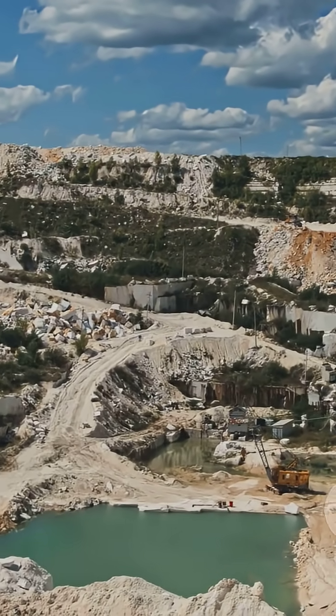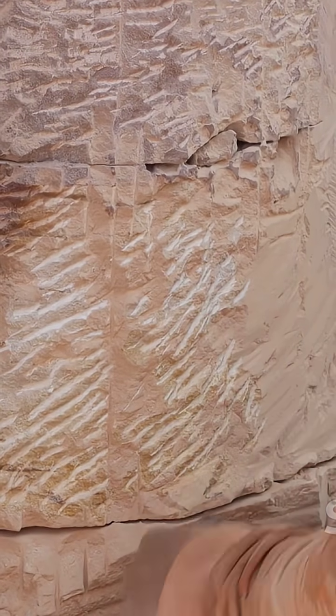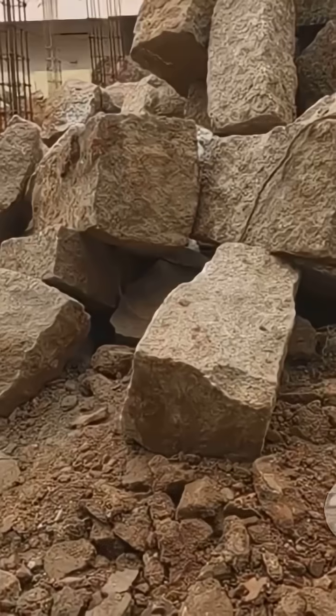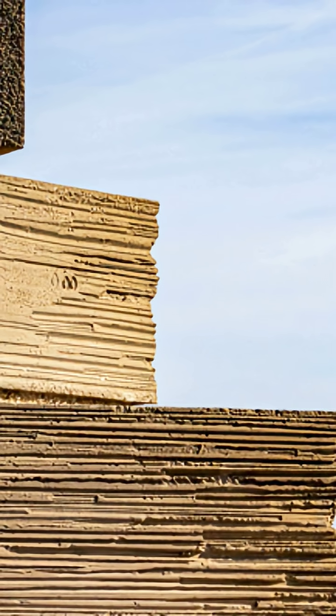Second, quarrying limestone. Channels were chiseled to free blocks. Hard dolerite hammers broke stubborn seams. Wooden wedges, wetted, expanded to split rock. Levers lifted blocks onto sledges. Faces were trued for tight joints. Thousands of blocks awaited transport.